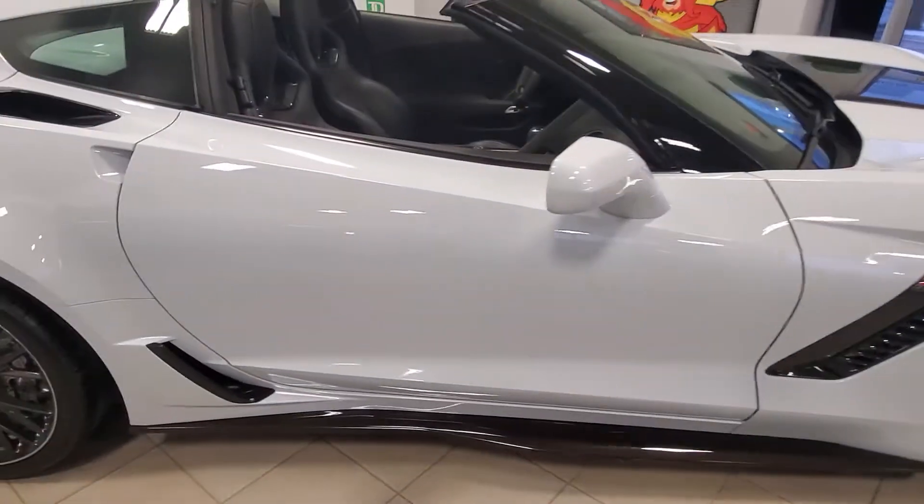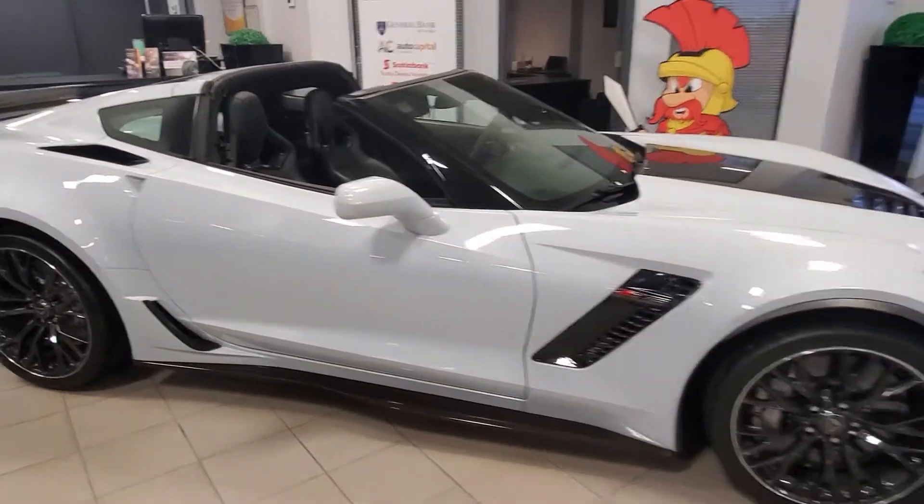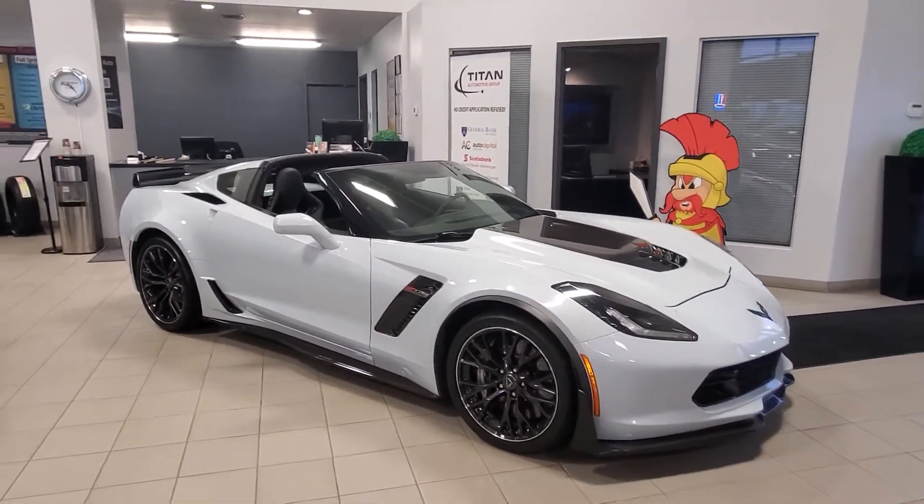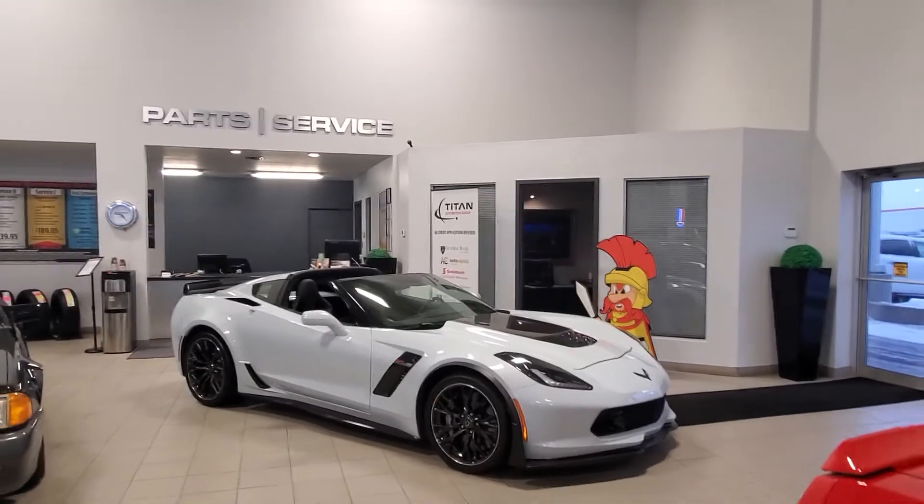When you get this, give me a call or shoot me a text. You can reach me directly at 306-530-1249. Again, Randy from Titan Automotive. Can't wait to hear from you. Have yourself a great day. Talk to you soon. Bye-bye.